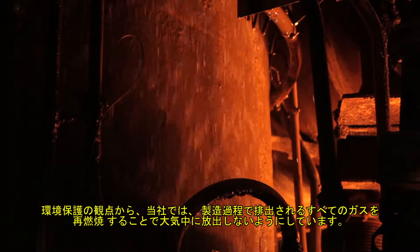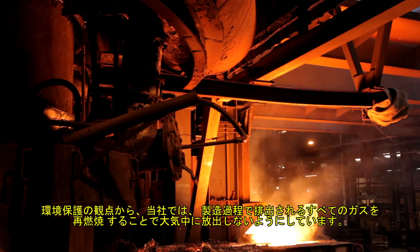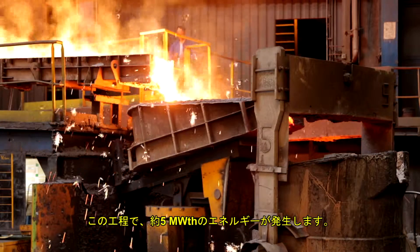For environmental reasons, we re-burn all the fumes from our process in order to prevent any discharge into the atmosphere. This operation generates around 5 megawatts of thermal energy.